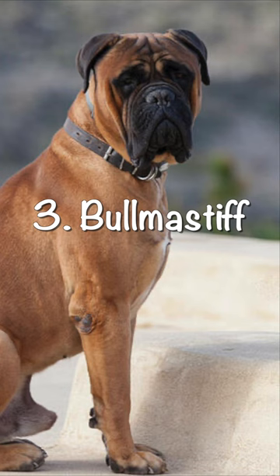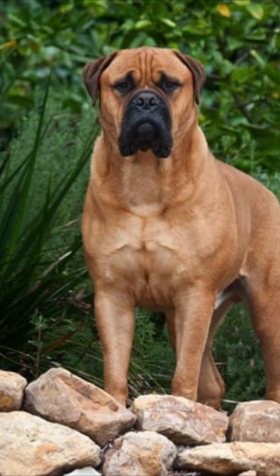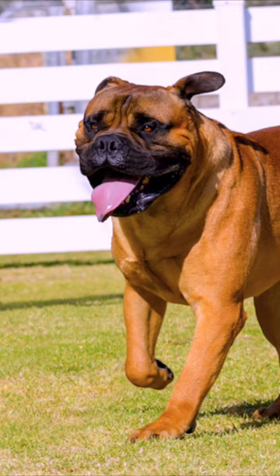Number three: Bull Mastiffs. Bull Mastiffs are a large and powerful breed that were originally bred as guard dogs. They are very loyal and protective of their families, and their imposing size alone is often enough to deter potential intruders.